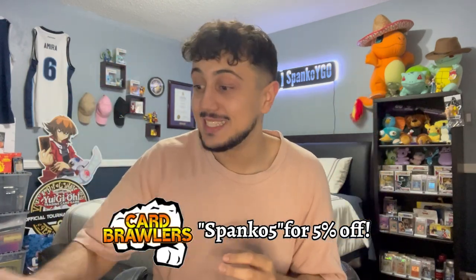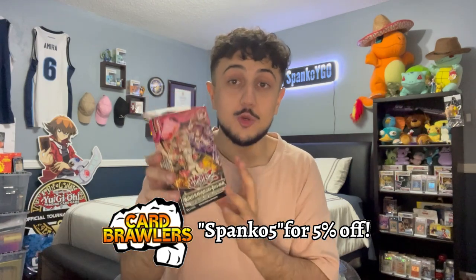What is going on YouTube? It's your boy Spanko, and today I'm excited because the brand new Trap Trick Structure Deck just came out here in the Yu-Gi-Oh! TCG, and this Structure Deck is absolutely insane. It has some crazy reprints, and not only that, but it makes Trap Trick such a strong and viable strategy in today's format.